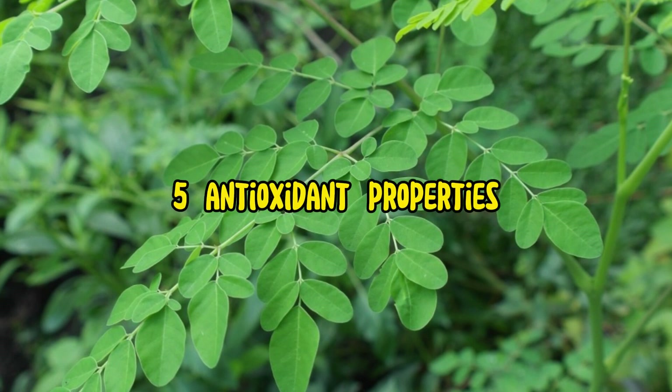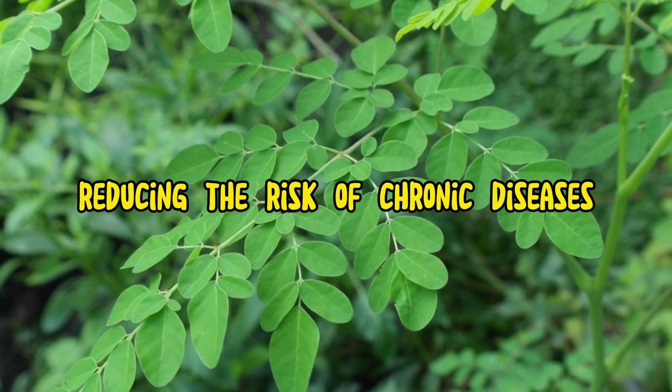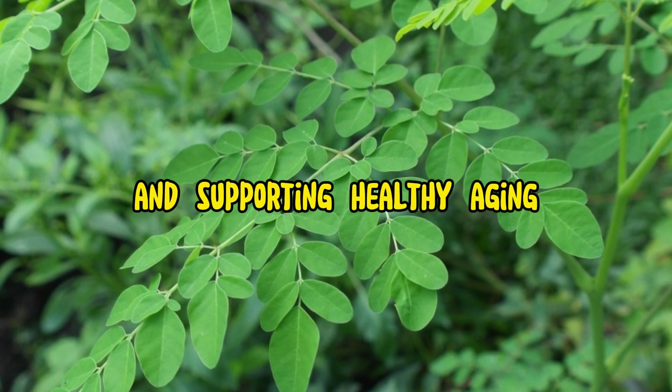5. Antioxidant properties. The antioxidants in moringa leaves combat oxidative stress, reducing the risk of chronic diseases and supporting healthy aging.